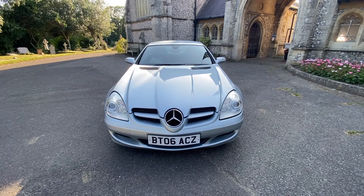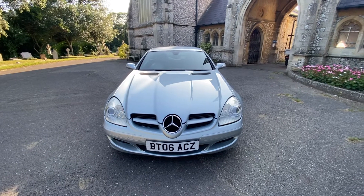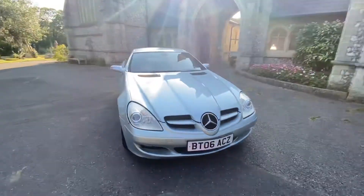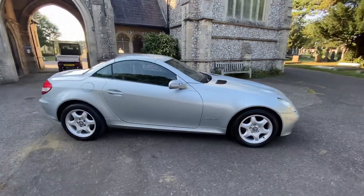Here we have a beautiful Mercedes SLK 200 on a 2006, finished in metallic silver. The car has done 72,000 miles and comes with full service history — seven services, the first six with Mercedes, with the last one to be done before it leaves us.